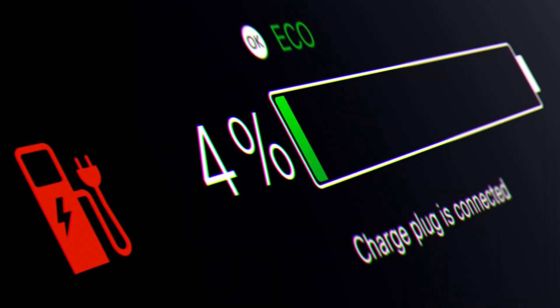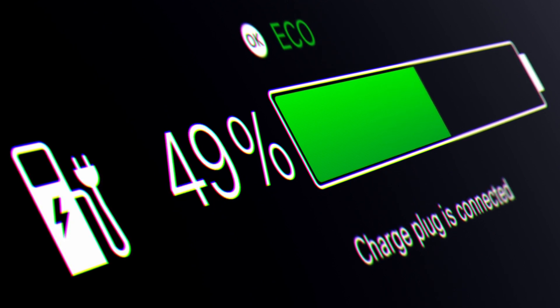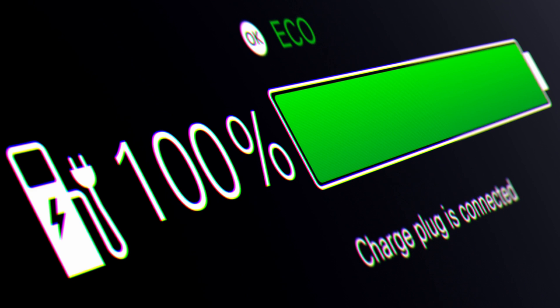The market for e-mobility is growing. The demand for local emission-free vehicles is increasing worldwide. This is also a challenge for battery development, because performance, range and safety of EVs depend on the battery technology.